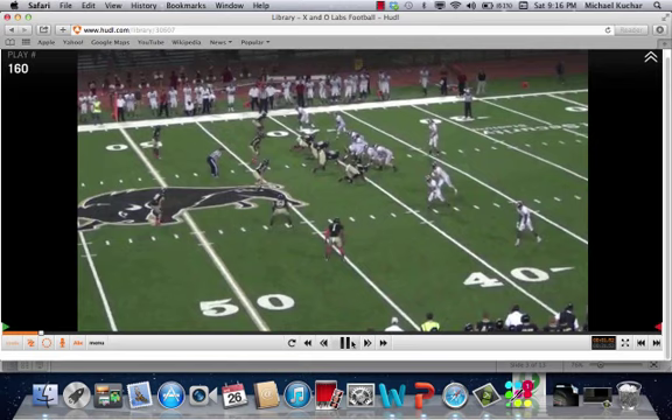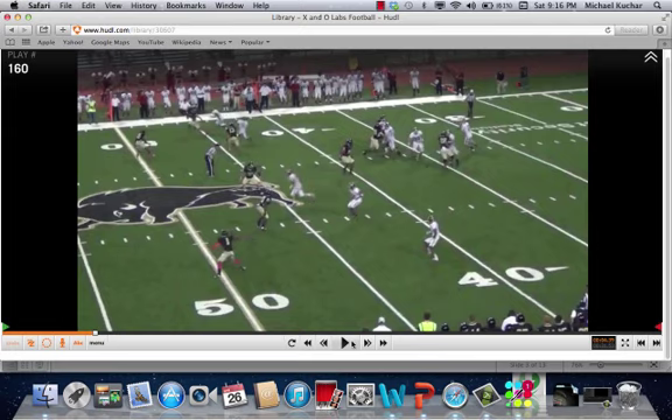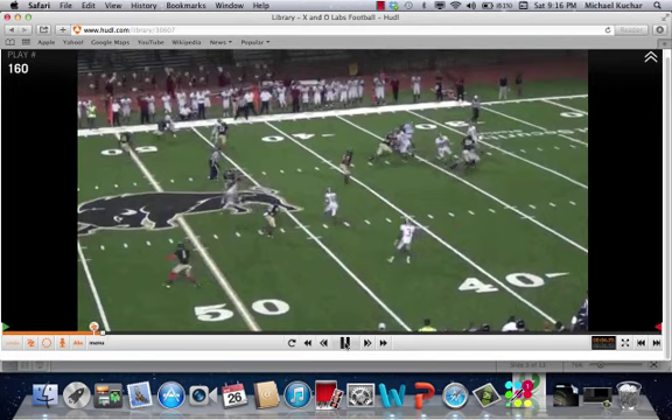Trip set here on the bottom of the screen. I want to detail the backside — that speed-out concept in a two-high safety look. They're still running the vertical by number one and the speed-out by number two. That's not going to change.